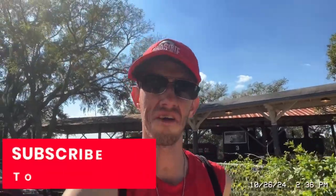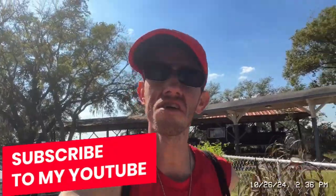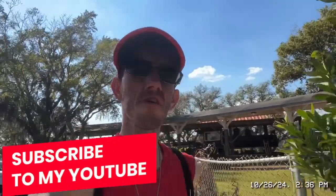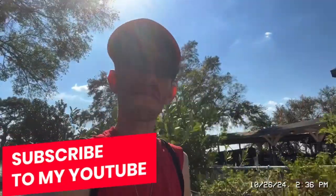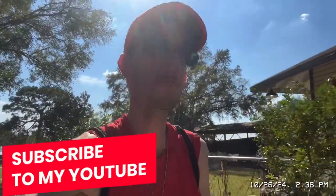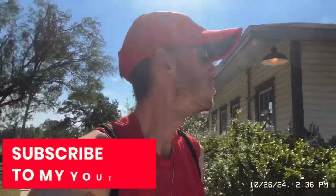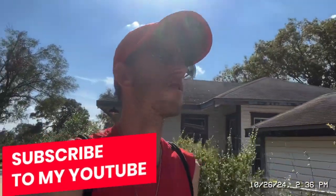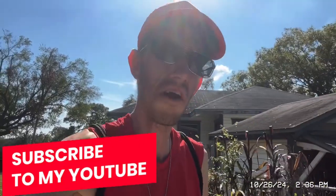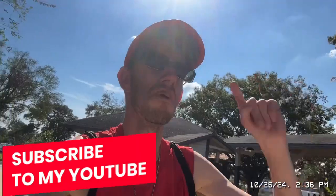Good afternoon everybody, it's Ben Ventures here in Dade City at the Pioneer Florida Museum and Village. Today is the Florida history turn of the century day here at the Pioneer Florida Museum, and we're going to go ahead and head in and take a look around and see what's on offer for today.